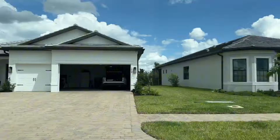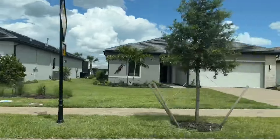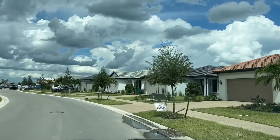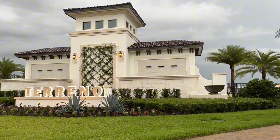Hey YouTube, it's your local Southwest Florida realtors Emily and Tamara. Are you looking for a three-bedroom home that is new construction, single family, and under five hundred thousand dollars? Today we're back in Torino in Naples, Southwest Florida, and we're going to take you through a home by DiVosta, owned by the Pulte Group.